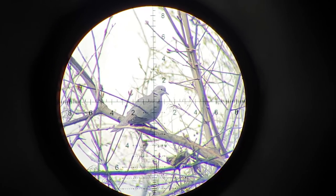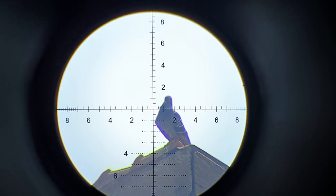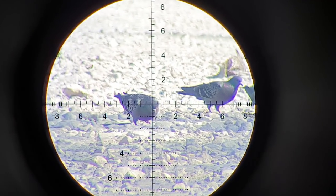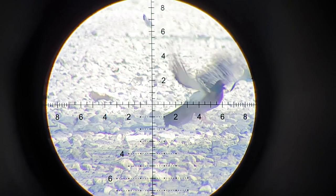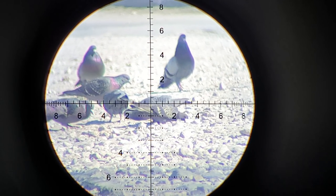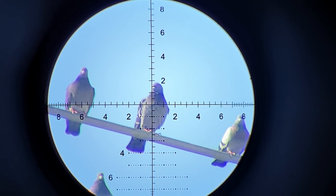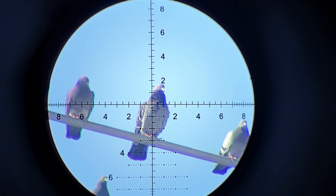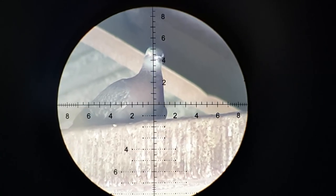And now my Edgun Lela's turn. This is the one that I chose among the rest, and another feral hiding in one of the storage facilities.